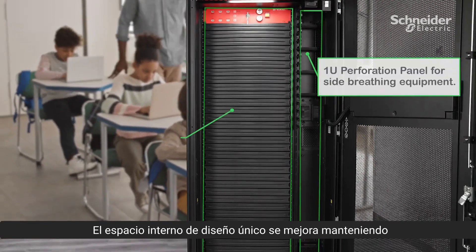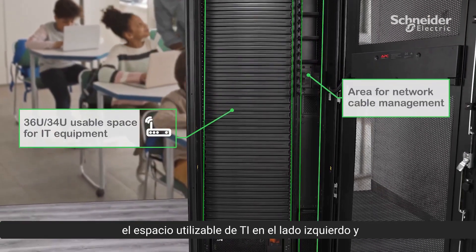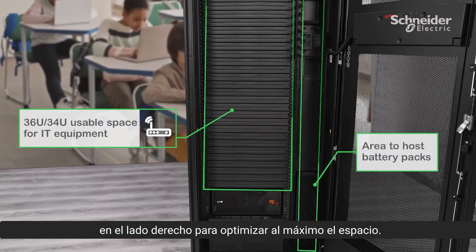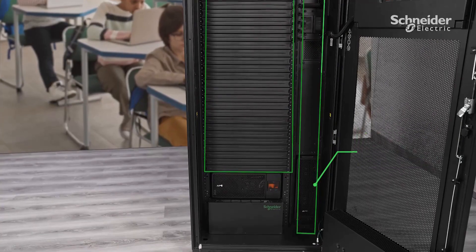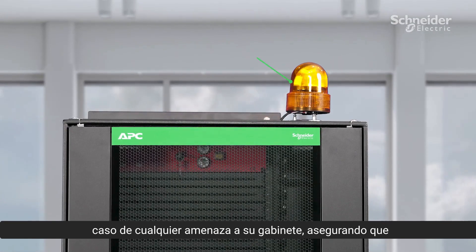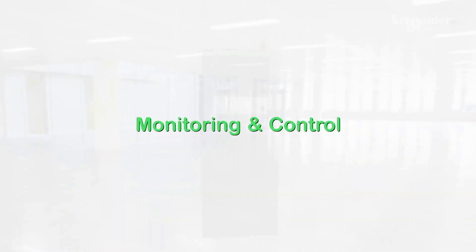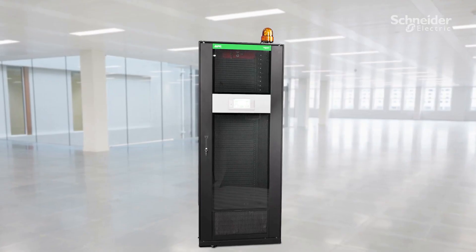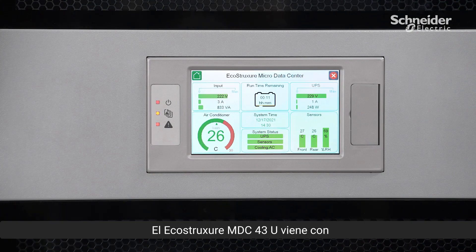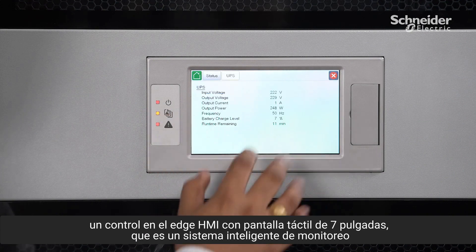The uniquely designed internal space is enhanced by keeping the IT usable space on the left side and managing the battery mounting and cable management accessories on the right side for maximum space optimization. The alarm beacon on the top alerts you in case of any threat to your enclosure, ensuring proper attention can be given in case of a warning. The EcoStruxure MDC 43U comes with a 7-inch touchscreen HMI Edge Control, which is an intelligent monitoring and control system for the entire rack infrastructure.